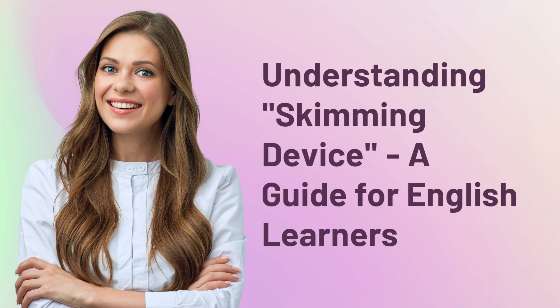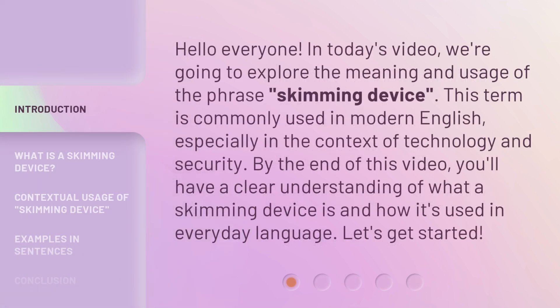Understanding Skimming Device: a guide for English learners. Hello everyone. In today's video, we're going to explore the meaning and usage of the phrase 'skimming device.' This term is commonly used in modern English, especially in the context of technology and security. By the end of this video, you'll have a clear understanding of what a skimming device is and how it's used in everyday language. Let's get started.